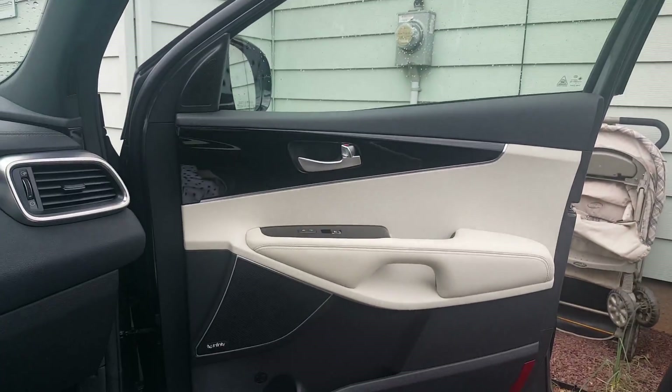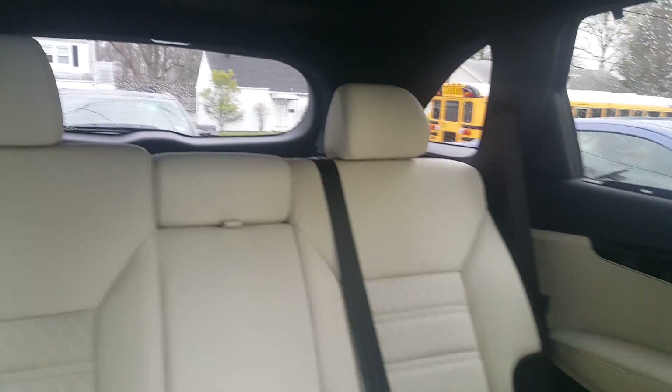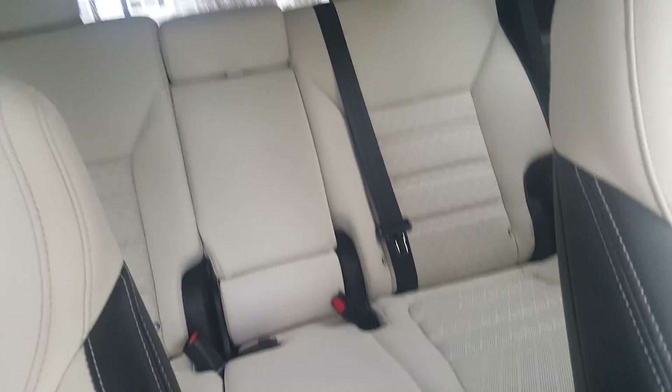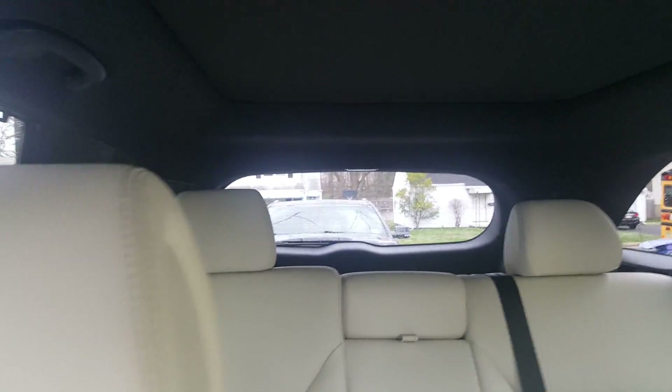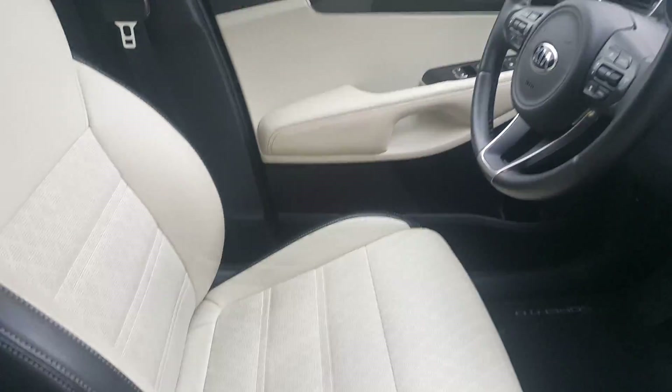This is a stylish vehicle. You can tell kind of by the door — look at how nice that is. I'm here with a towel on my head because I just got out of the shower, but I wanted to hurry up and get out here and show you guys some of the vehicle. I didn't get to drive it yet — I'll be taking it to work in a little while.